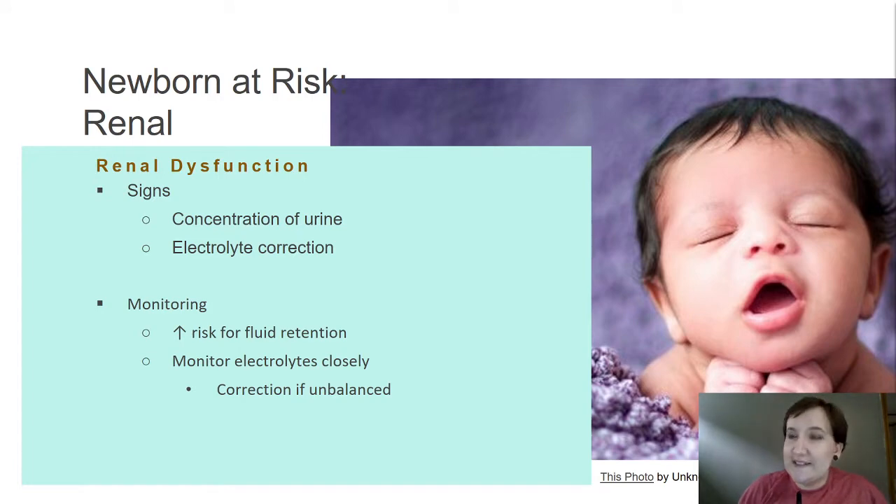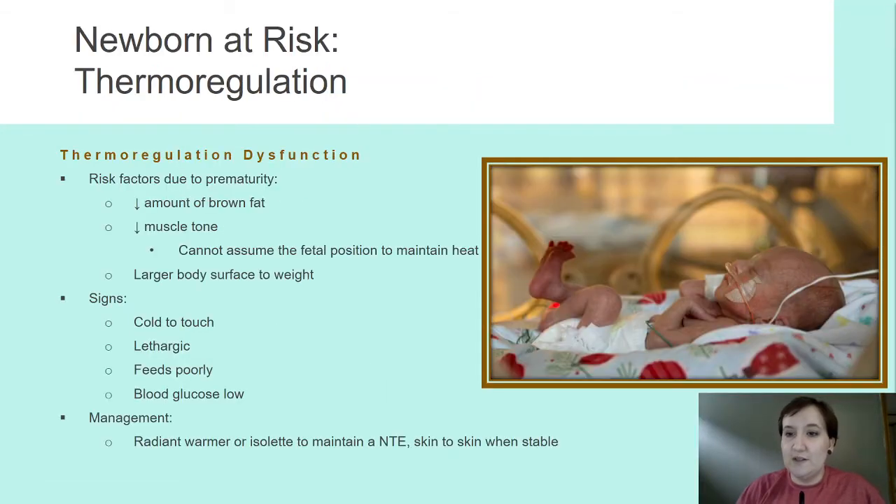Renal dysfunction — if their urine is super concentrated, we're going to be concerned about that. We're going to be concerned about correcting electrolytes. We'll watch for increased risk for fluid retention, monitor electrolytes very closely, and correct those if they're imbalanced.